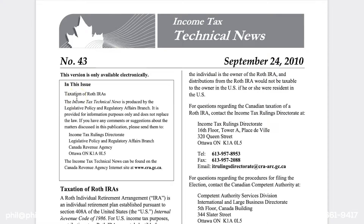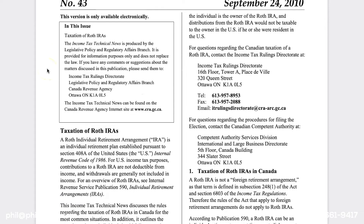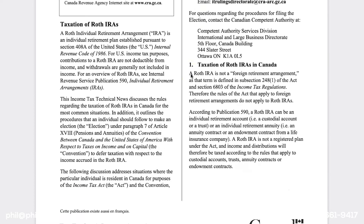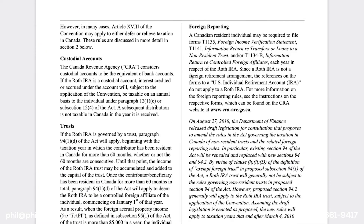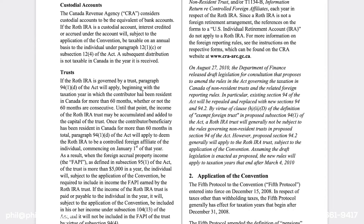Let's go through this bulletin quickly. The purpose of Technical News Bulletin 43 is to outline and discuss what Roth IRAs are, their taxation in Canada, their structure, and foreign reporting. Importantly, Roth IRAs are not required to be reported on T1135 forms. The real important part of this document is the election and how to file it.